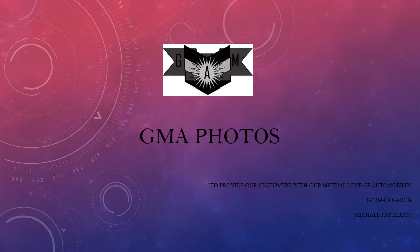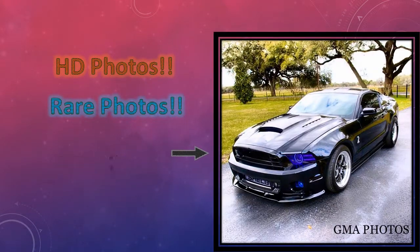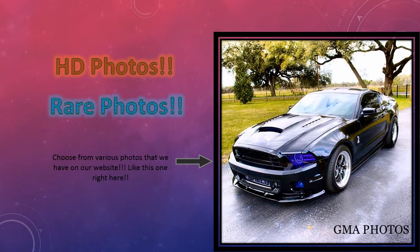GMA photos provides our customers with our mutual love of automobiles. Choose from various photos that we have on our website, like this one right here.